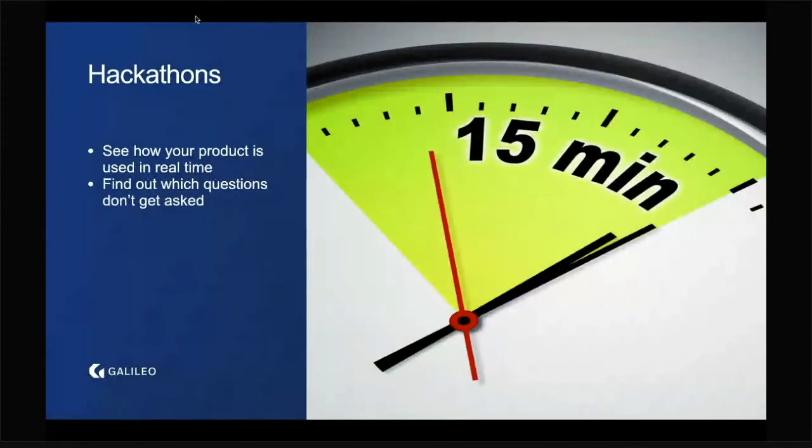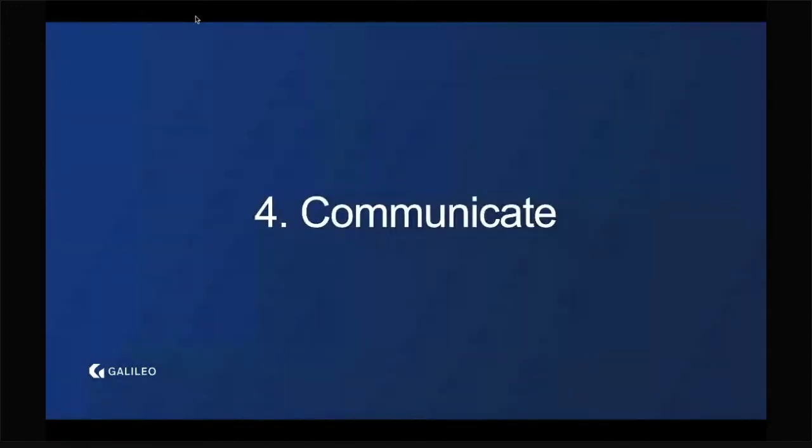You can see what roadblocks developers run into, large and small. The fourth fundamental is communication, and the first part of that is documentation.